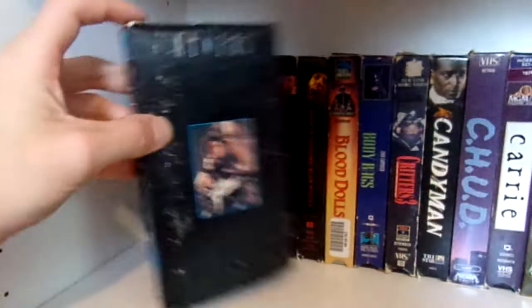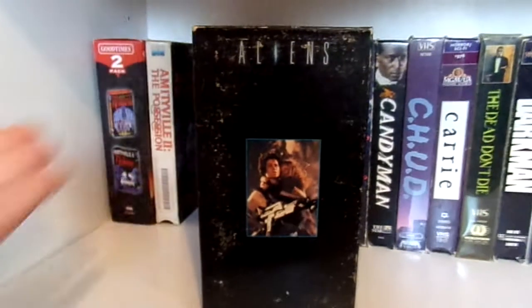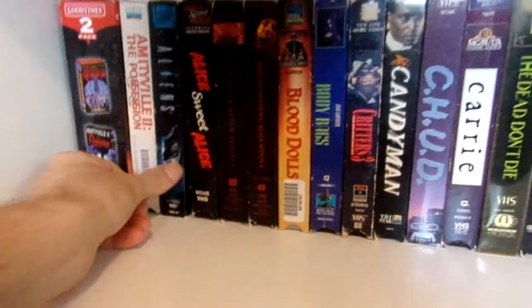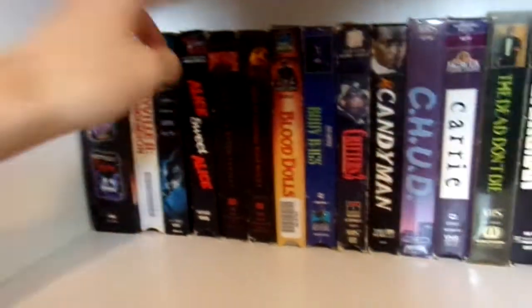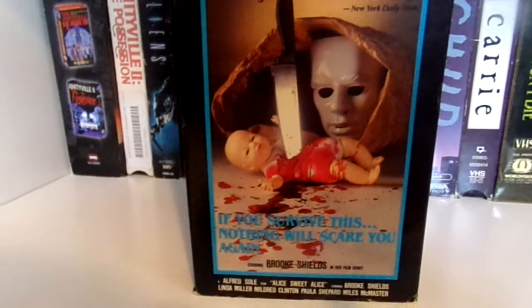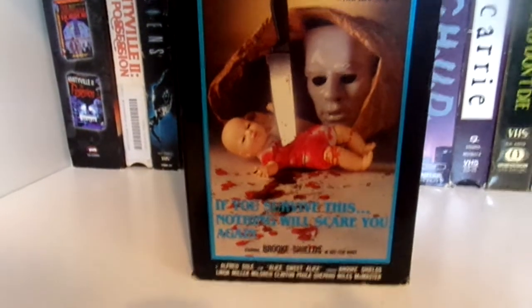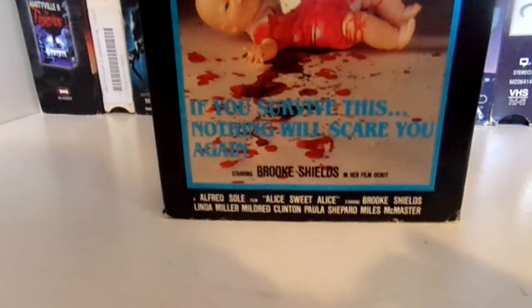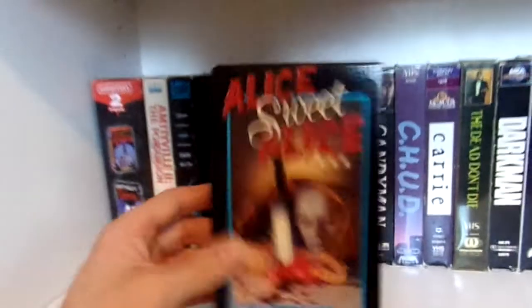Next, not really horror but more sci-fi horror, Aliens. I just like this little image in the black case — just kind of simple. Then I have Alice, Sweet Alice, with this great cover of the baby doll with a knife stuck in and blood. 'If you survive this, nothing will scare you again.' Brooke Shields.